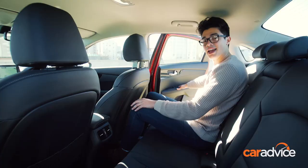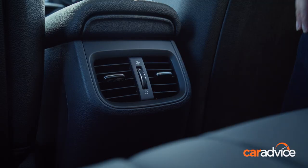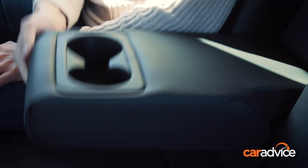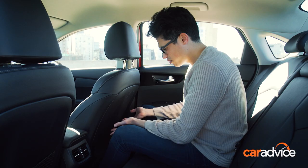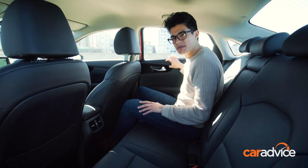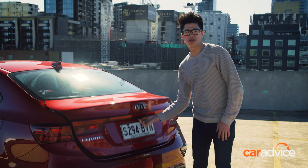In the back, there's decent room for even taller passengers — I'm just over six foot one and I can fit behind my own driving position quite comfortably. There's a good amount of knee room and just enough headroom. You also get rear air vents, a centre armrest with cup holders, and Isofix child mounts on the two outboard rear seats. There's a map pocket on the passenger side but not behind the driver, and there's no USB charging for rear passengers either.